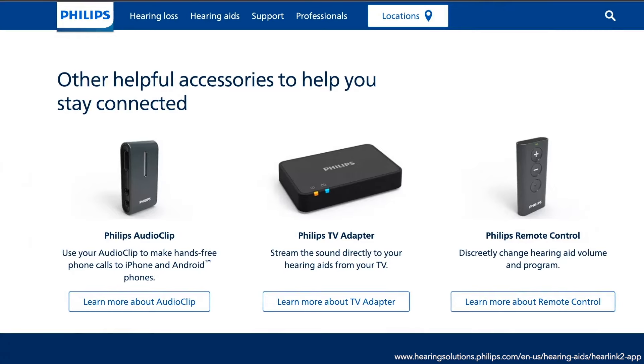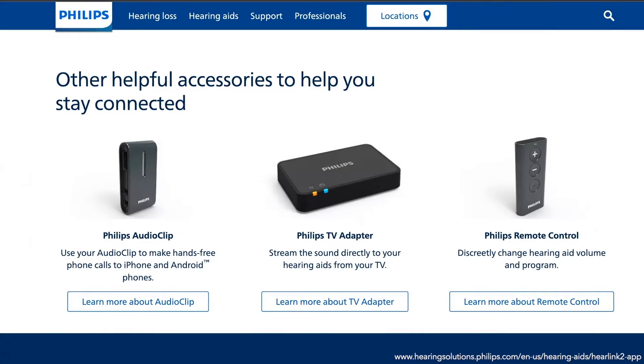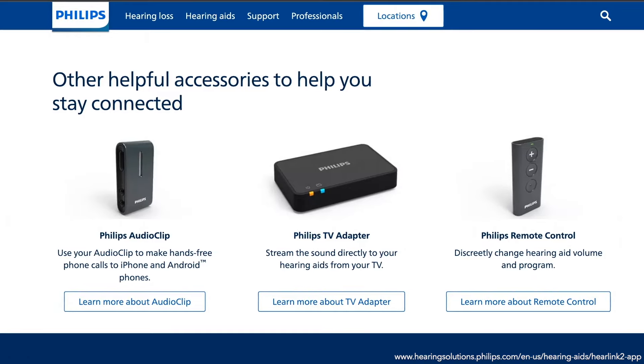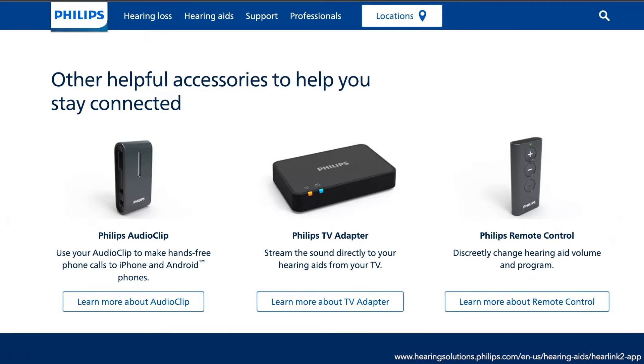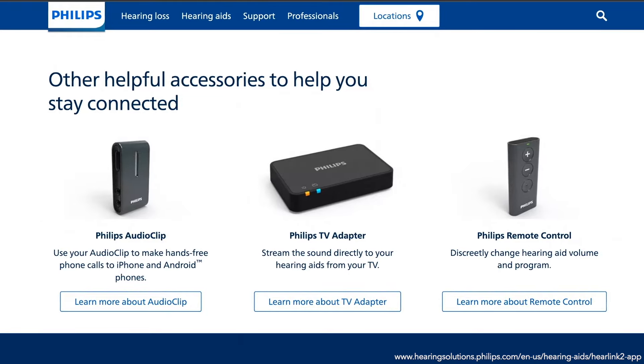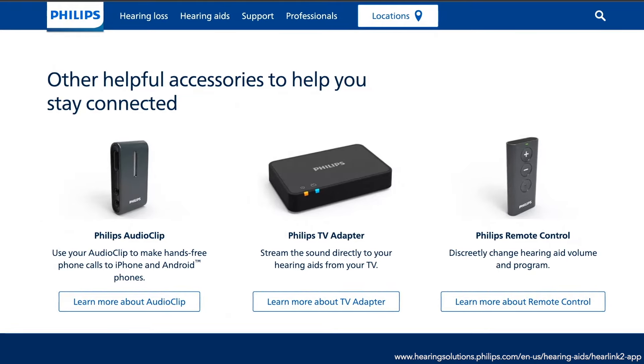For wireless connectivity, the hearing aids support the use of accessories that can wirelessly stream television sound to your hearing aids with a Philips TV adapter, enhance conversations in noisy environments with a remote microphone called the audio clip, and easily control your hearing aids via the Philips remote control.